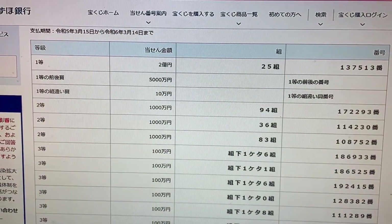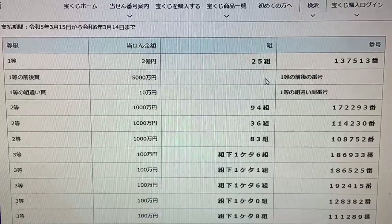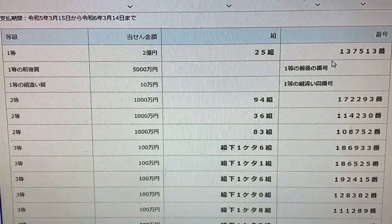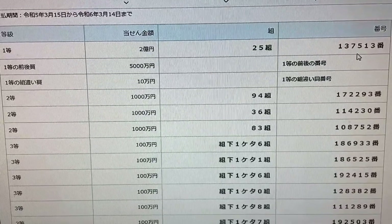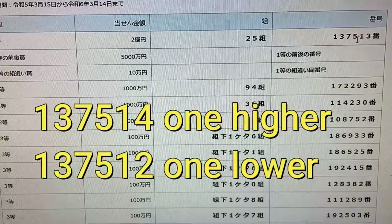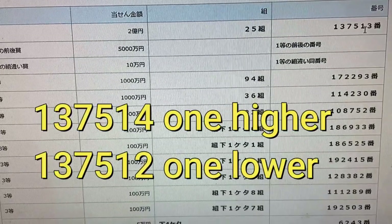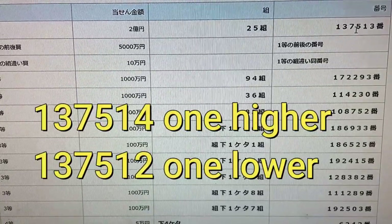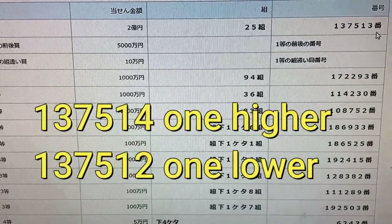To win the second first prize, Gosen Man En, you must have the first five digits from the first prize but your last number can be either one higher or one lower. For example, 1-3-7-5-1-4 — one higher — or 1-3-7-5-1-2 — one lower.